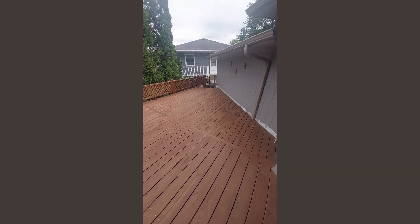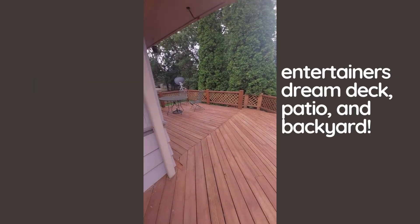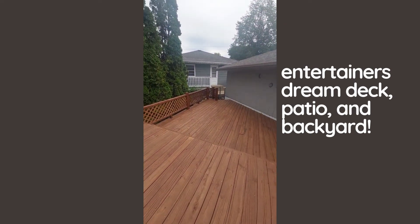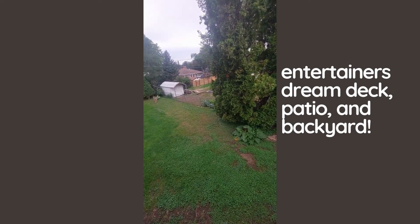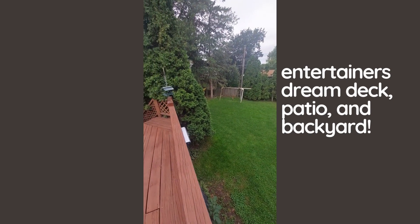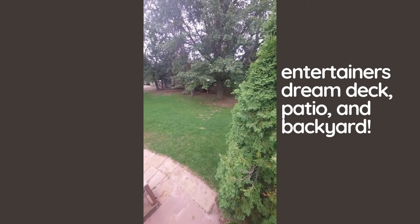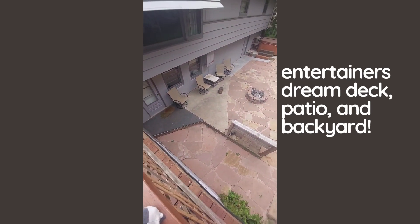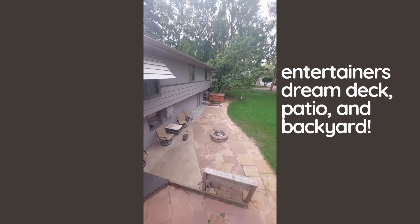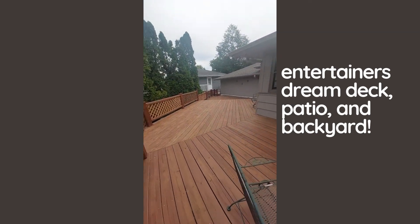Out to the backyard — you have a two-level deck. This is a great entertaining deck. You can go down the steps here or there. You have a huge lot — it just keeps going and going on the side. Don't forget about your entertaining patio down there with a hot tub. If you like to have people over, this outside area is a great place to host.